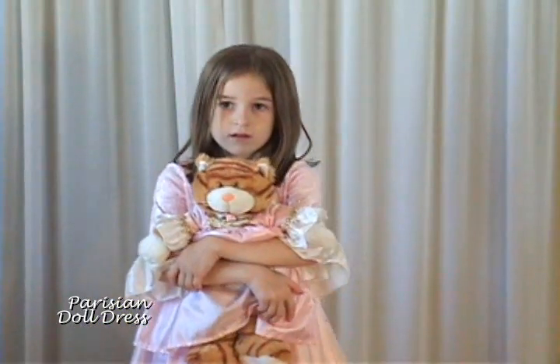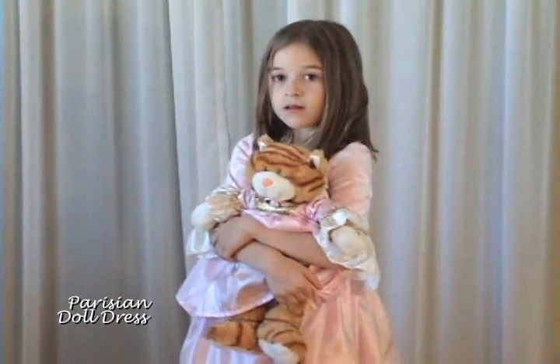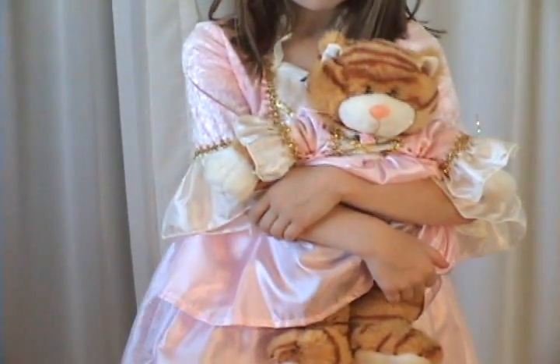Your child's best friend will look great in this doll dress. This Build-A-Bear looks stunning in her Parisian doll dress. It matches our girls' Parisian dress-up exactly, which is extra fun for your child.